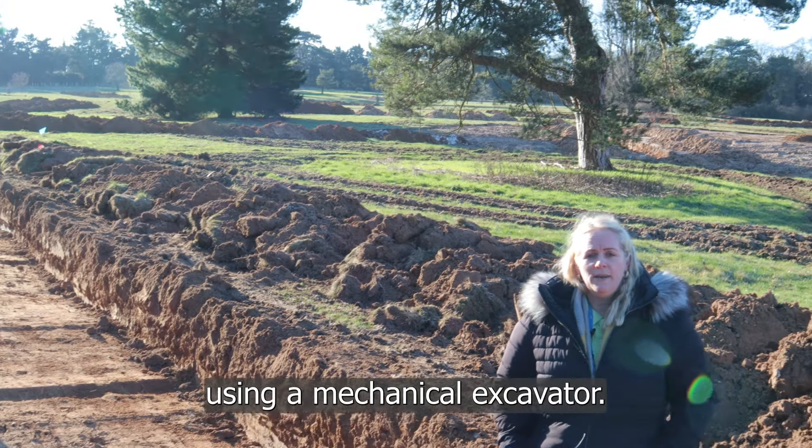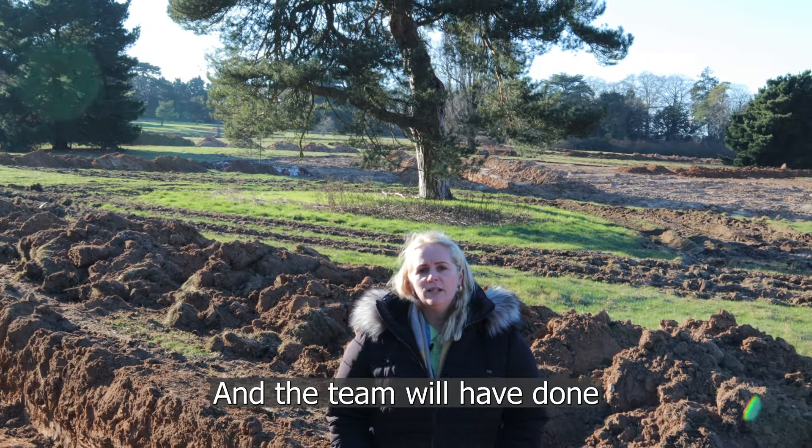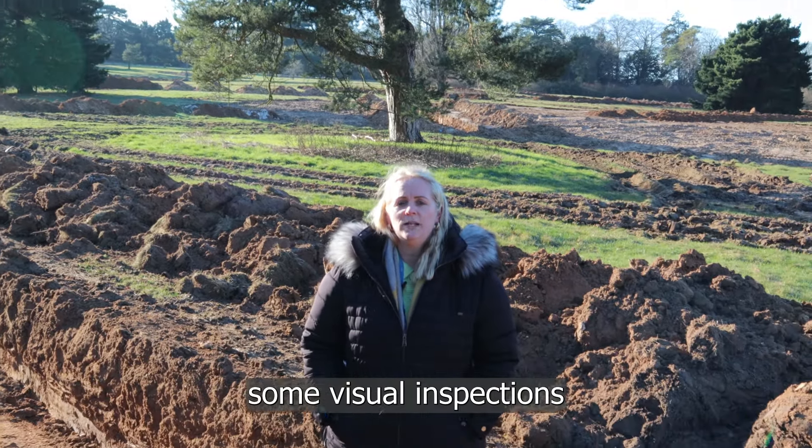Hello, my name is Hannah Sharland and I'm the Deputy Estates Workstream Lead for the Future Systems programme, Building Your New Hospital. We thought we'd like to just give you a quick update on where we are with Building Your New Hospital.